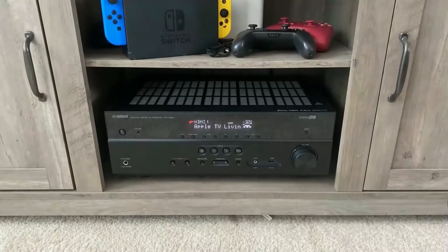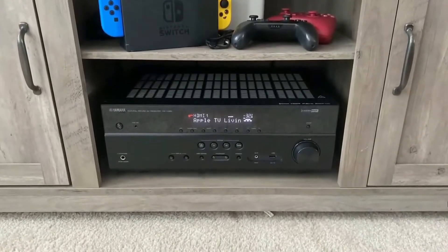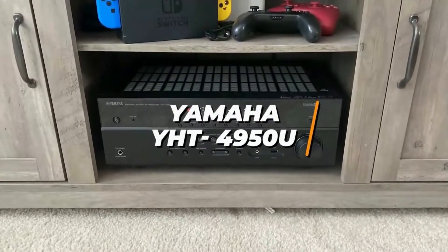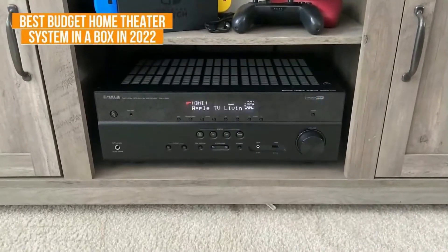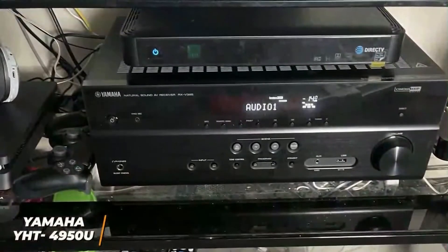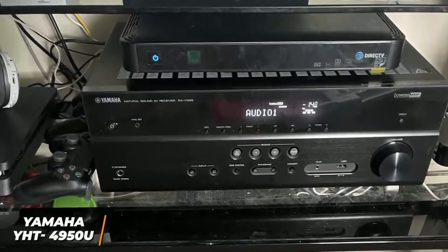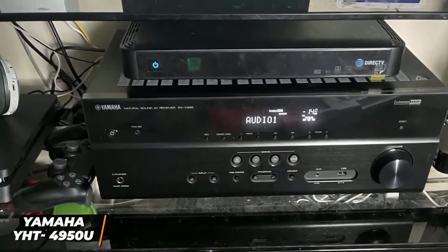If you're looking for an inexpensive option that offers solid sound quality, high quality components and an intuitive setup process, the Yamaha YHT4950U is my choice as the best budget home theater system in a box in 2022. The Yamaha YHT4950U is an excellent home theater system that offers solid sound quality with movies and TV shows, support for advanced formats, and wireless Bluetooth connectivity.